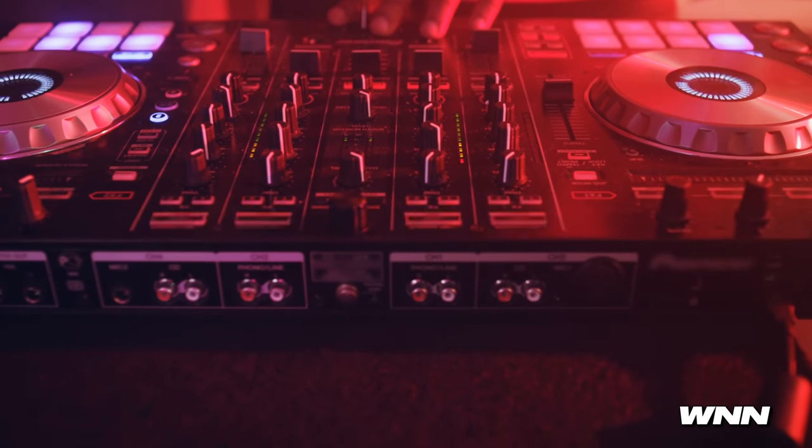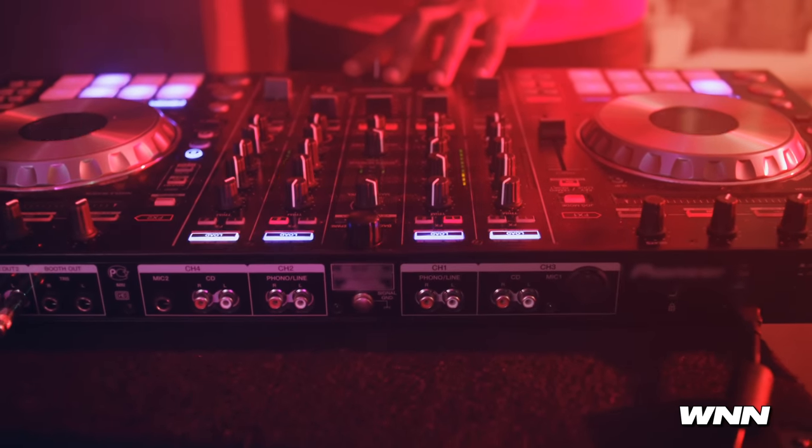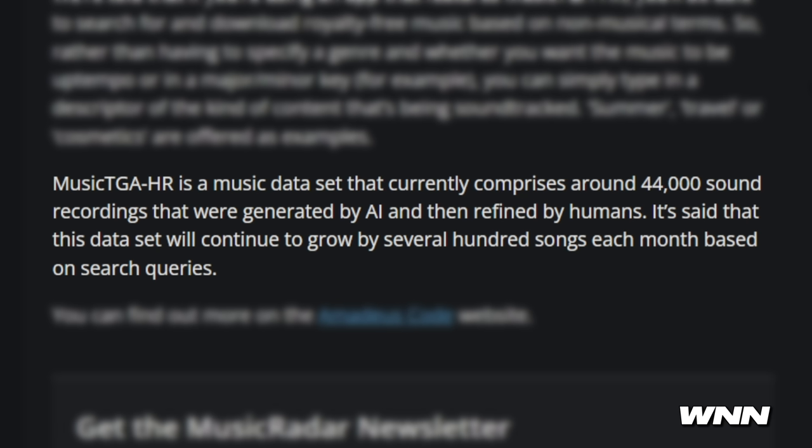Maybe some basic background music for YouTube videos might become AI-generated royalty-free music, but it was already royalty-free music to begin with anyway. I don't think it's going to replace real music anytime soon — music that people enjoy purely as a listening experience. Maybe some type beats might get replaced, but I really don't think it's going to replace great songwriters. The dataset only comprises around 44,000 sound recordings generated by AI and refined by humans, set to grow by 700 songs each month. AI just bores the hell out of me.